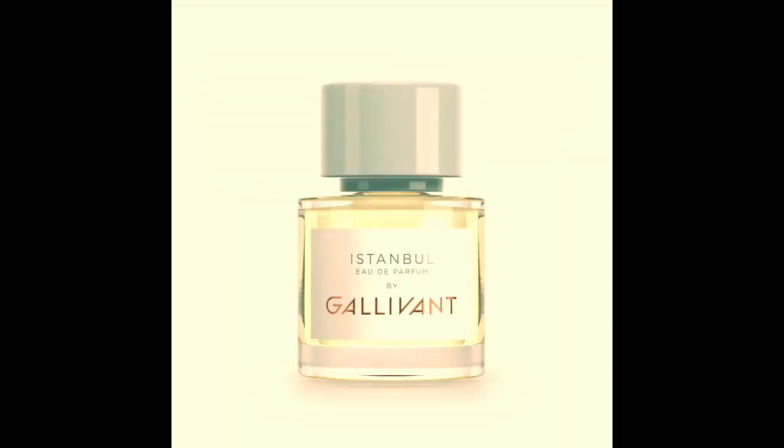Next we have Istanbul, one I wasn't particularly crazy about. This one came off to me as really cologne-like initially, and it definitely tends to lean a little more masculine. The notes are cardamom, bergamot, Egyptian geranium, sandalwood, amber, musk, and tonka bean. I got excited seeing those notes at first because incense, musk, amber, and tonka bean are right up my alley — but I wasn't really getting that with the initial spray or even the first half hour.